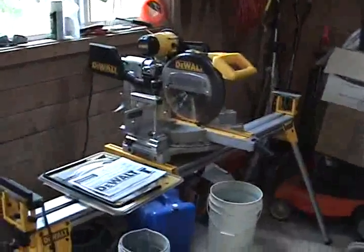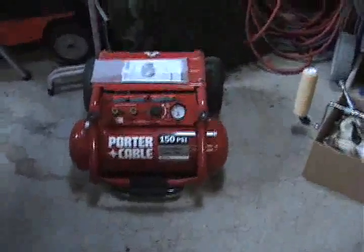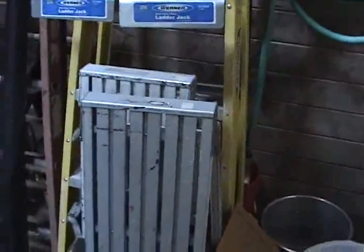Double slider compound miter saw with the stand, six hundred and twenty-five dollars. A nice compressor, two-seventy-five. Airless sprayer, four-fifty, with all the goodies that go with it. A couple of drywall stands, they're thirty bucks apiece.